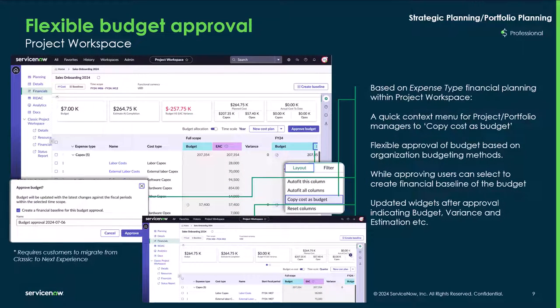Flexible budget approval within the project workspace is similar to the strategic planning workspace, based on expense type financial planning. Using the quick context menu, project portfolio managers can copy cost and budget with flexible approvals based on their budgeting methods. Users can select to create financial baselines of budget updates, with widgets indicating budget variances and estimation costs.